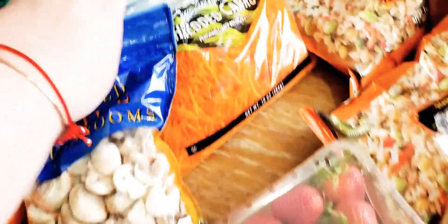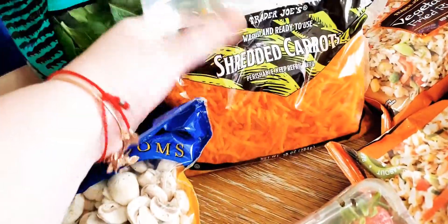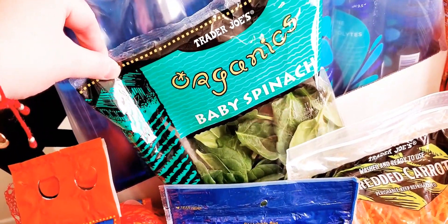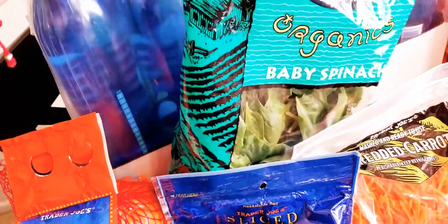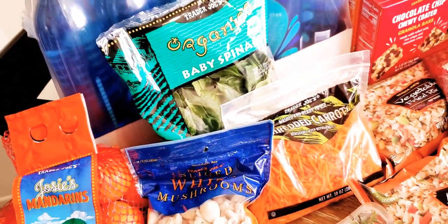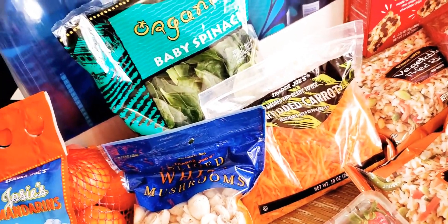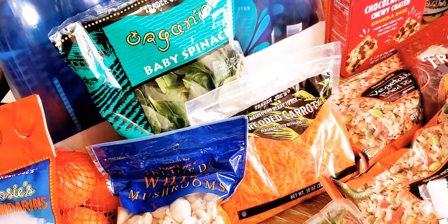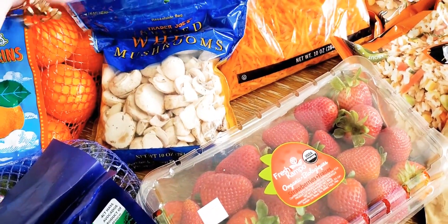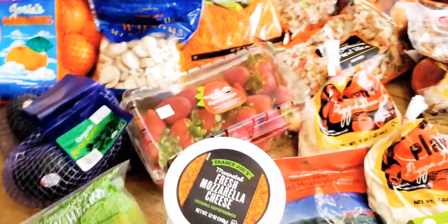We got carrots for $0.99 — these are for dinners I have planned as well. And then we got organic baby spinach for $1.99, a whole bag of it. I'm going to make the knockoff chicken gnocchi soup from Olive Garden this week as one of our dinners, and we'll also put the spinach in smoothies in the mornings.